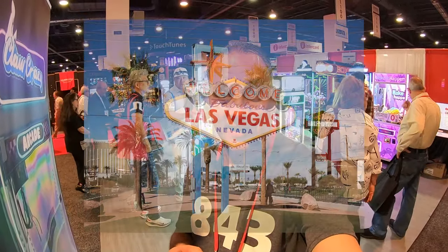What's up guys, Matt here with GalaxyGames843. We are in Las Vegas for the NBVA and AMOA Amusement Expo 2024. Let's go take a look and see what all is going to be available this year.